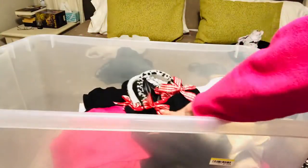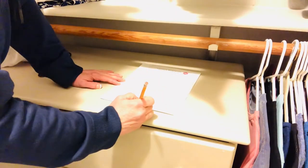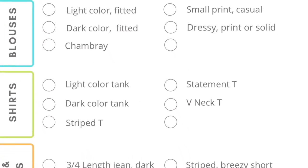Step one was to remove absolutely everything, wipe all those shelves down, evaluate my space, and then take the items that I don't wear very frequently and store them or decide which I wanted to donate. Next, I'm going to take an inventory of my clothes using this capsule wardrobe checklist that I'm linking for you down below.